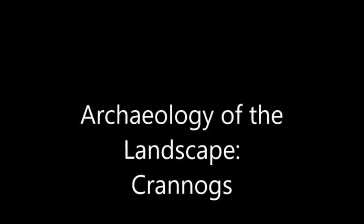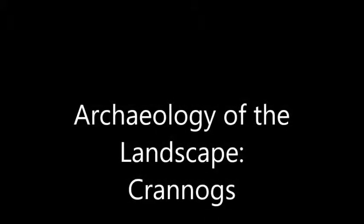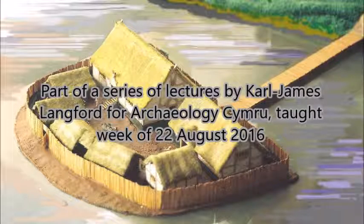Hello, this is Carl James Lankford. This is part of a series of lectures that I undertook mid-part of this year. This is from the 22nd of August 2016. This looks at the Archaeology of the Landscape — Cranogs. This is an Archaeology Camry lecture taught to three classes over the period of the week starting the 22nd of August.